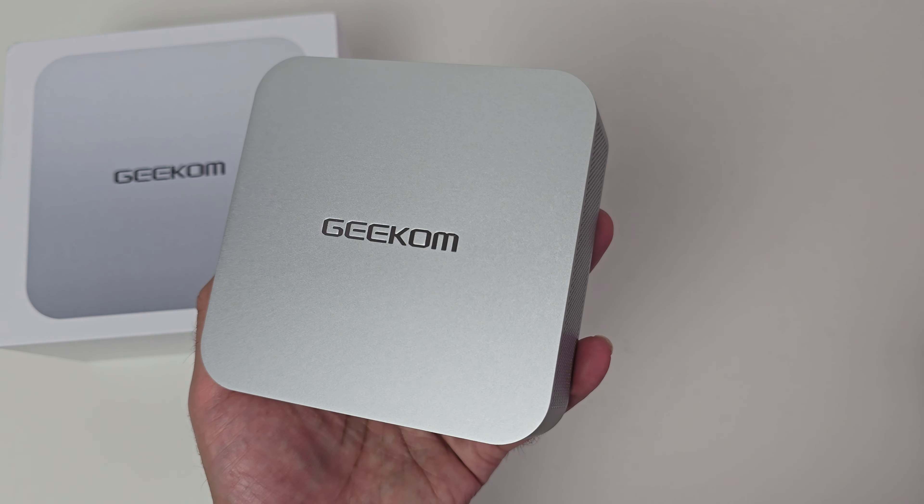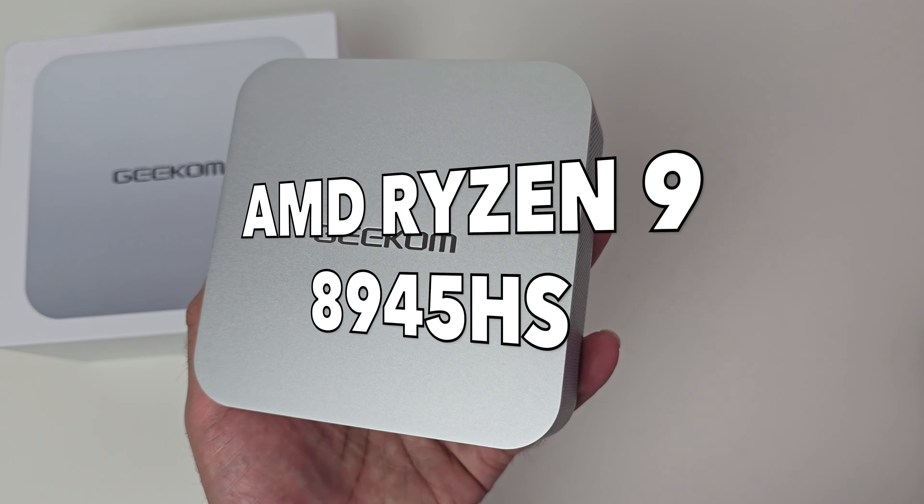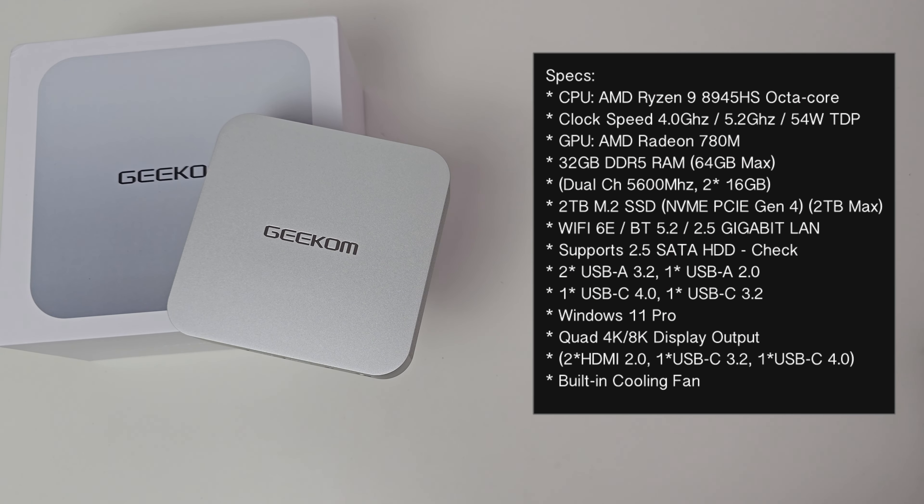I have the top spec version here, powered by the AMD Ryzen 9 8945HS, which is an octa-core clocked at 4GHz base and up to 5.2GHz turbo. For graphics we have the integrated AMD Radeon 780M. We've got 32GB of dual-channel 5600MHz DDR5 RAM, with 64GB max supported. Storage is a 2TB M.2 NVMe PCIe Gen 4 SSD, already maxed out. You've also got Wi-Fi 6E, Bluetooth 5.2, 2.5 gigabit LAN, Windows 11 Professional pre-installed, quad display output up to 8K, and a built-in cooling fan.